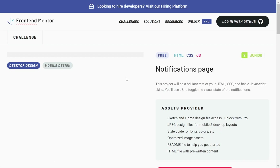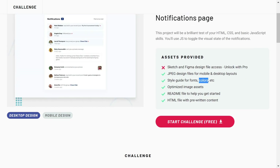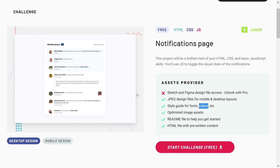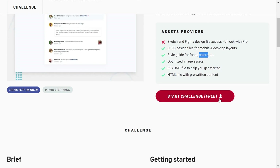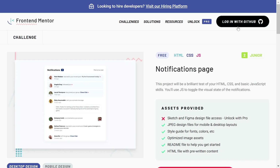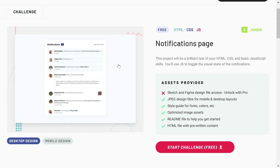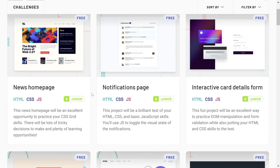Let me show you the notification challenge as an example. In the free version you get basic guidelines for forms, colors, optimized image assets, a README file with instructions, and an HTML file with some pre-written content. You click Start Challenge and it downloads the files for you. You then perform the challenge, sign in, push your work to the website, and people will give you reviews.